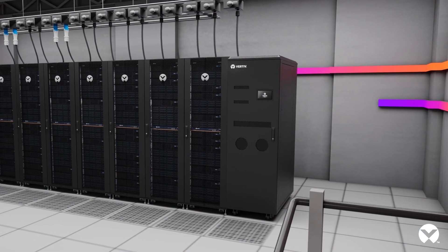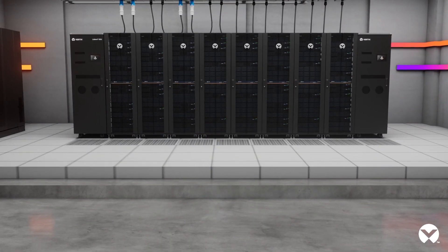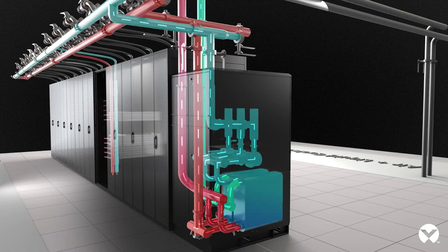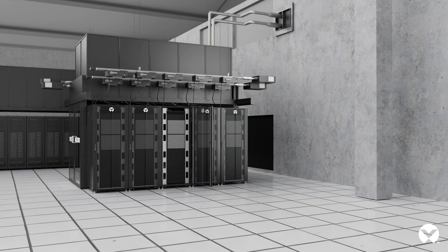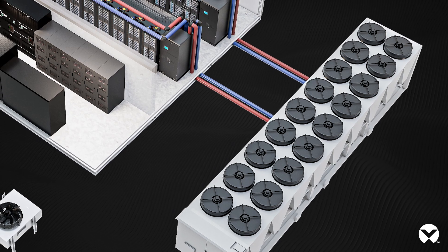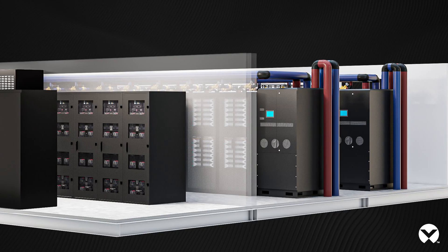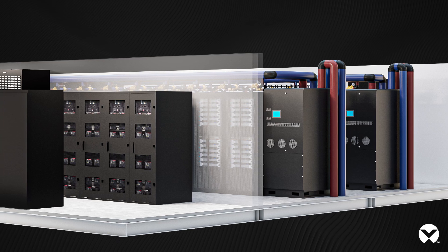Effectively addressing up to 132 kilowatts of heat in each rack requires not just a solution for the rack, but also for the row, the room, and the entire facility. With our reference architecture, we offer it all from chip to heat reuse, because we have all the components in that thermal chain.